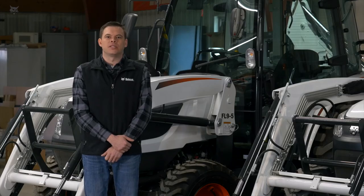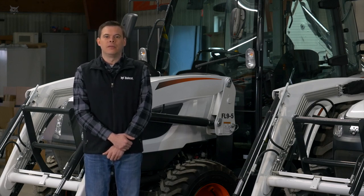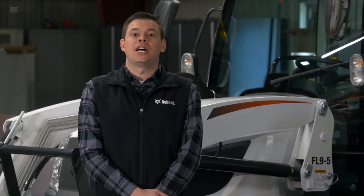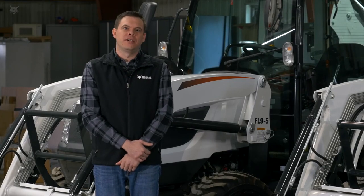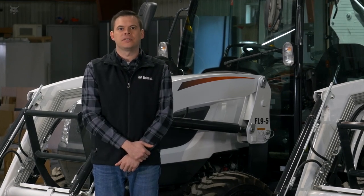Our largest models are our 5000 platform, ranging from 45 to 58 engine horsepower. These come standard with an electric hydrostatic transmission. All 5000 platform tractors come standard with a premium cab that includes heat, air conditioning, and is radio ready. Common applications are very similar to that of the 4000 platform — the key difference here is the cab for maximum comfort in all weather situations.